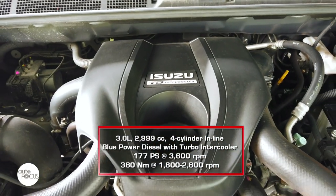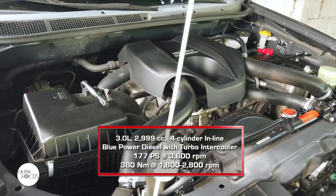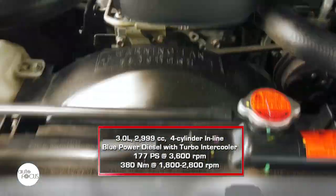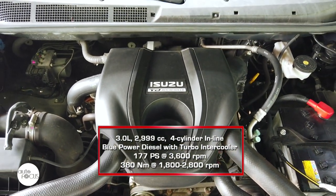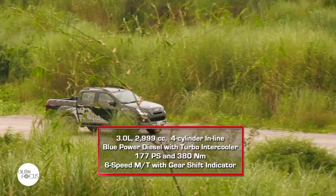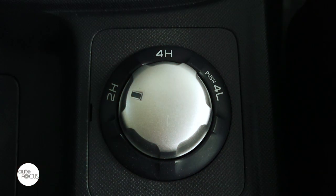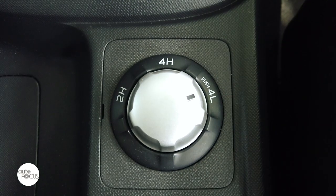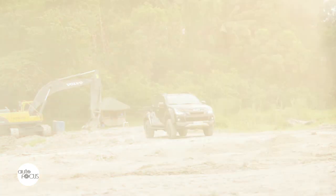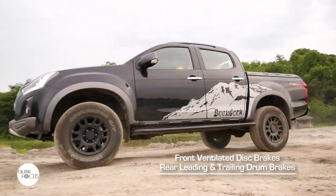The D-MAX Boondock 4x4 is powered by a four-cylinder Blue Power diesel engine with turbocharger and intercooler that generates 177 PS at 3,600 RPM and 380 newton-meters of torque at 1,800 to 2,800 RPM. The 6-speed manual transmission with gear shift indicator transmits all that power and torque to the two rear or all four wheels. Shifting from two- to four-wheel drive is easy with a Terrain Command select dial, even at speeds of up to 100 kilometers per hour. Stopping power comes from a brake system using front ventilated discs and leading and trailing drums in the rear.